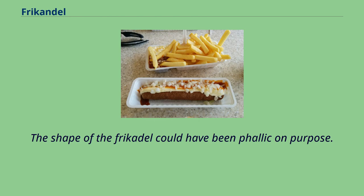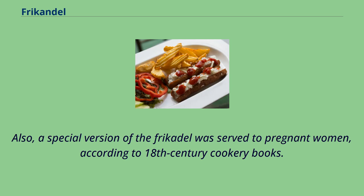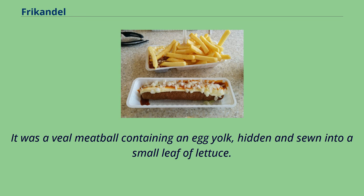The shape of the frikandel could have been phallic on purpose. The writer P.C. Hooft called frikadelen a recipe for old spinsters. Also, a special version of the frikandel was served to pregnant women, according to 18th century cookery books. It was a veal meatball containing an egg yolk, hidden and sewn into a small leaf of lettuce.